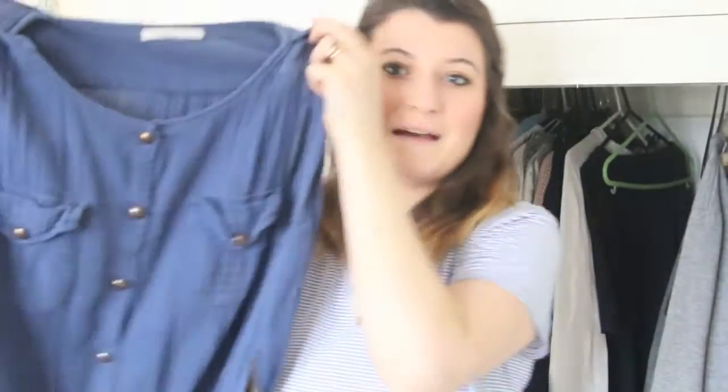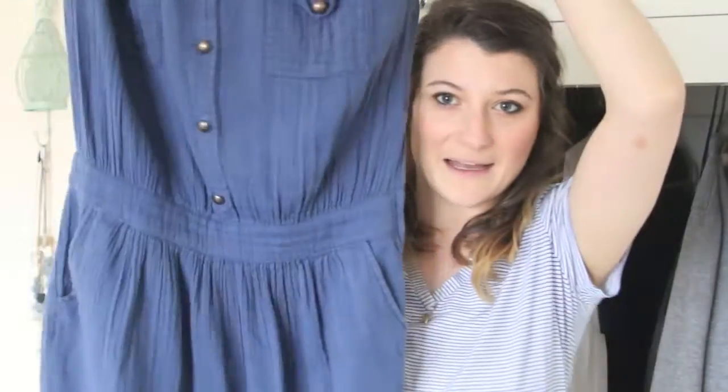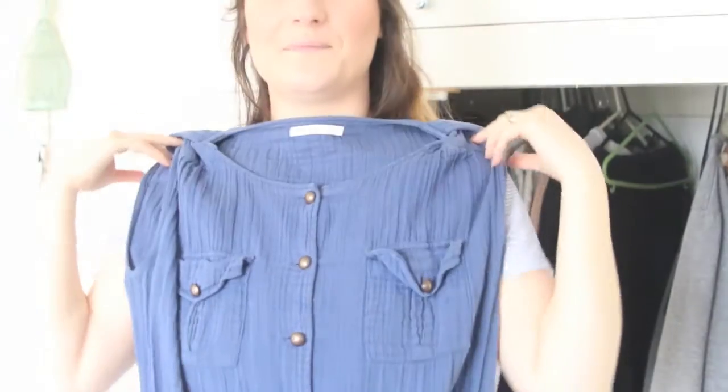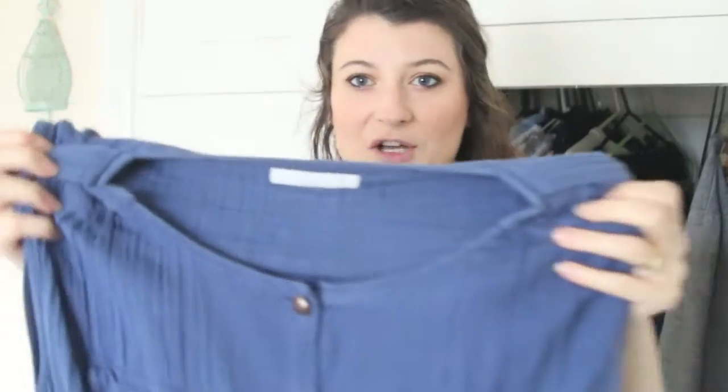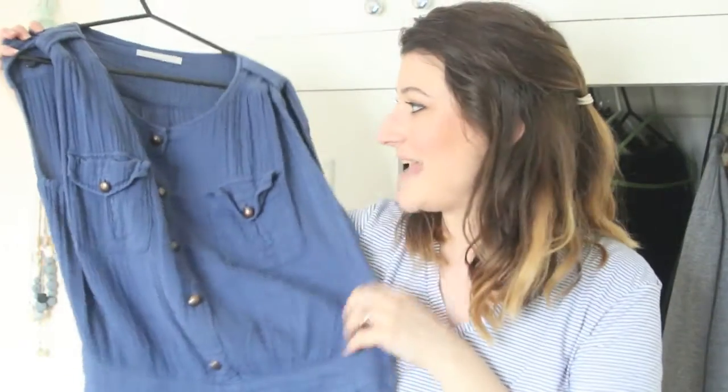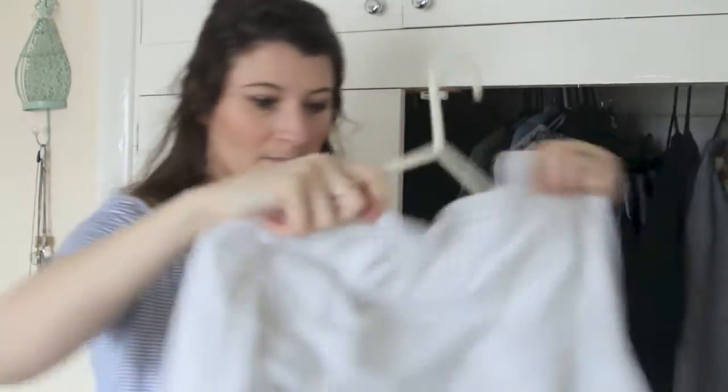Next is this Urban Outfitters dress and I love this. I think lots of people don't really get it when I wear it but I think it's quite Scandinavian looking. It's from a brand called Session. I bought it for about £20 in the Urban Outfitters sale but it was originally £110 and you can tell because it's such beautiful linen and beautiful quality. Next is this Gap cream jumper with like a lacy embroidery on it and this is going in because it looks so nice with jean shorts.